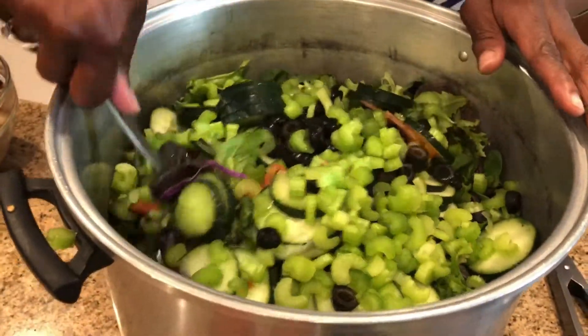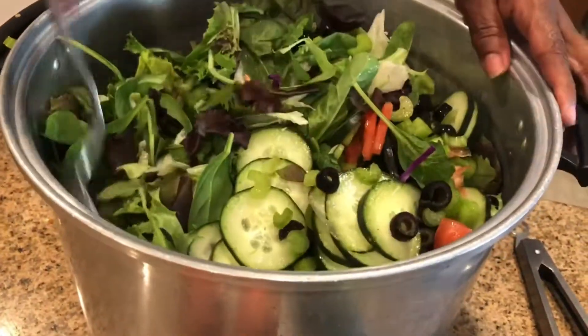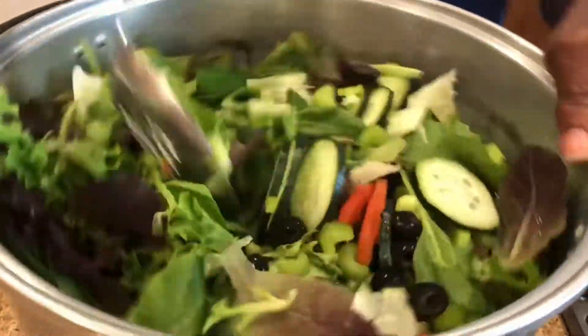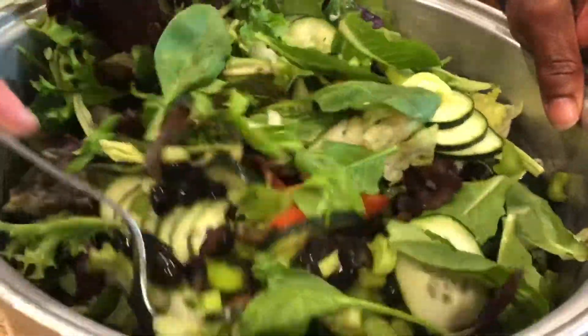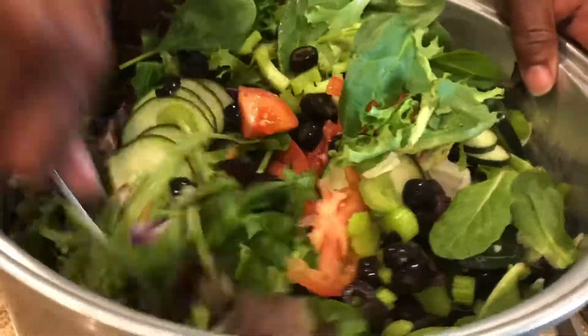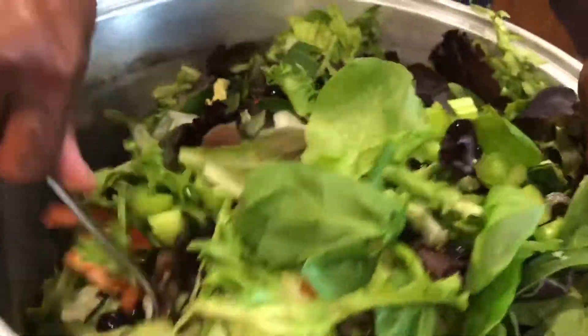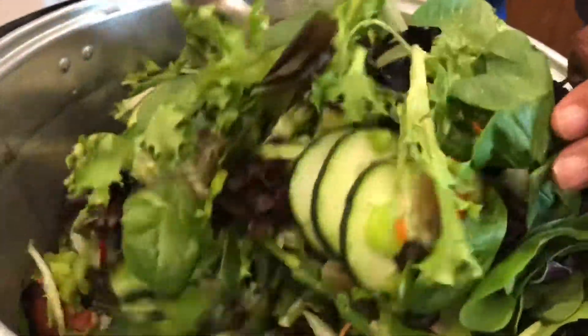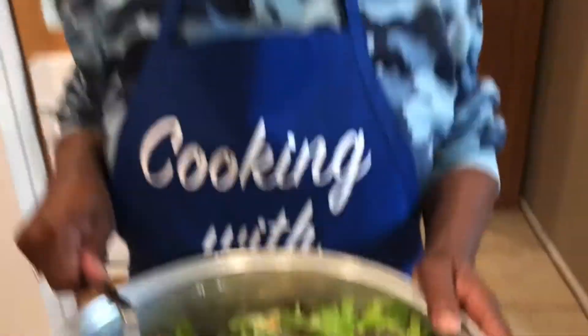I got the salad in this big pot and I'm going to just try to mix some of the veggies I have in here. I know I shouldn't be using this spoon, but I am. There's the olives, the cucumbers, the tomatoes, the celery. So I'm going to get this all mixed up and you're going to see how it's going to look once it's mixed up. And then we're going to plate.